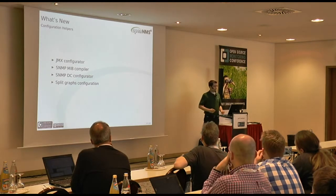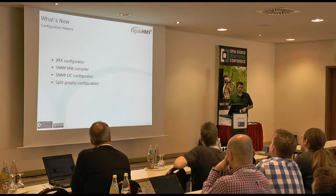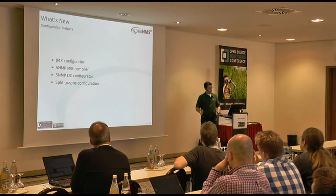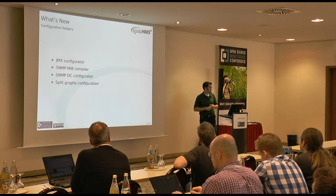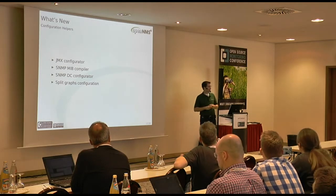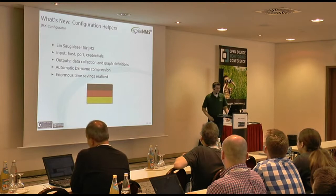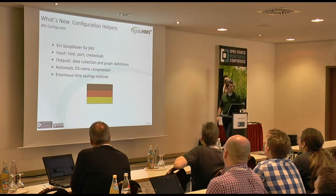So we've got a background on what the system does. Let's talk about what's new. We've got a JMX configurator, an SNMP MIB compiler, an SNMP data collection configurator, and we've split the graphs configuration. These are things new between 1.10 and 1.12. Of those using OpenNMS, how many are already on 1.12? Nobody. How many are on 1.10? 1.8? 1.6?